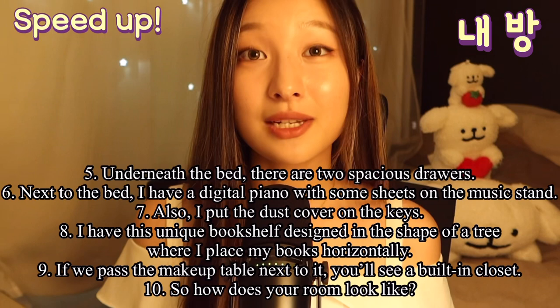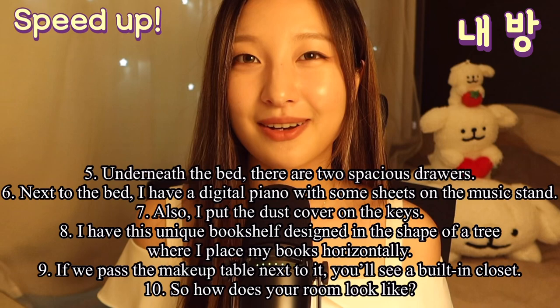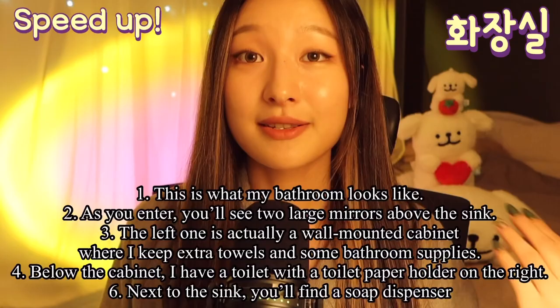I have this unique bookshelf designed in the shape of a tree where I place my books horizontally. If we pass the makeup table next to it, you'll see a built-in closet. So how does your room look like?